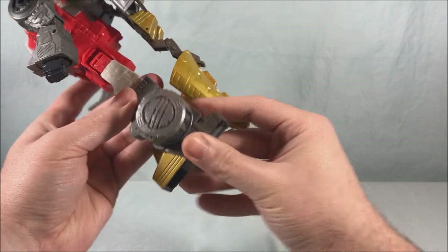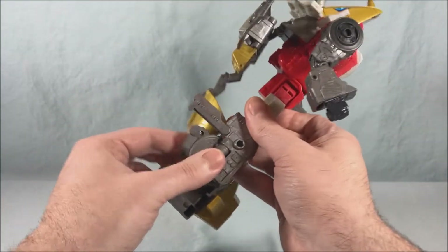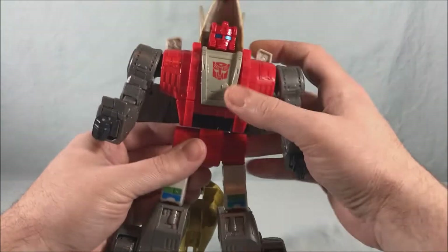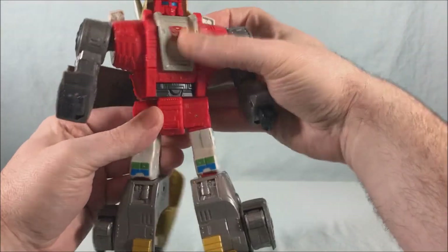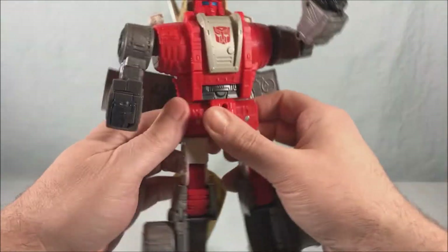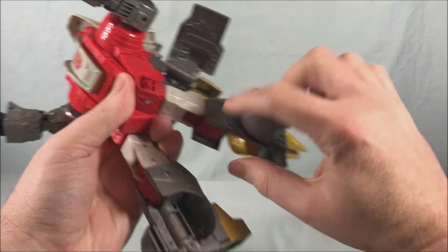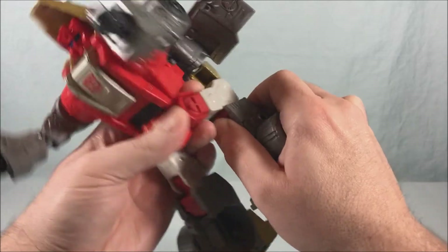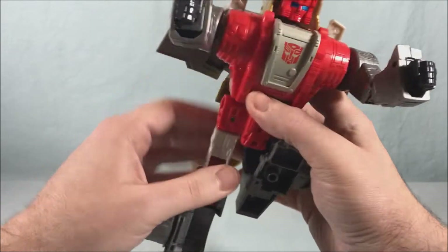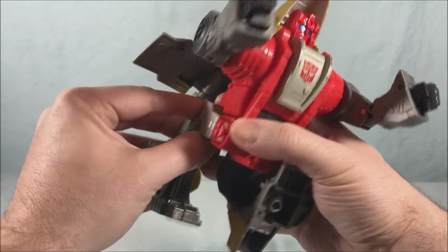Flip this down and click into place, then bring this back up and click that into place. Repeat this step on the other side — bring this down, this flips up, this flips around, back down, and click into place. At this point we're going to spin the entire waist around 180 degrees. Now we're going to make kind of a Z with the legs — bring this all the way up, then use the first joint to bring it all the way down, fold this around, and basically completely collapse the legs using all of the knee joints.